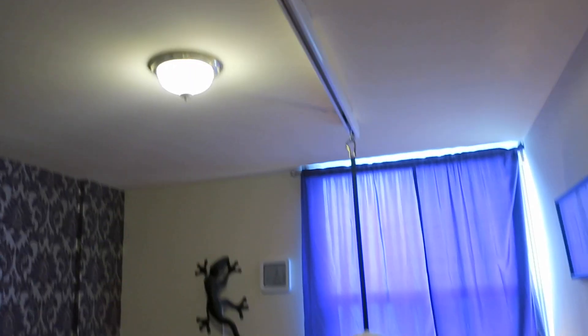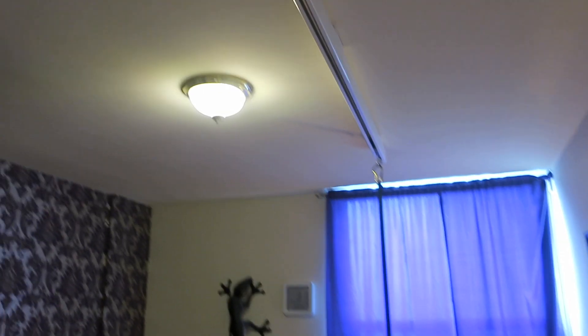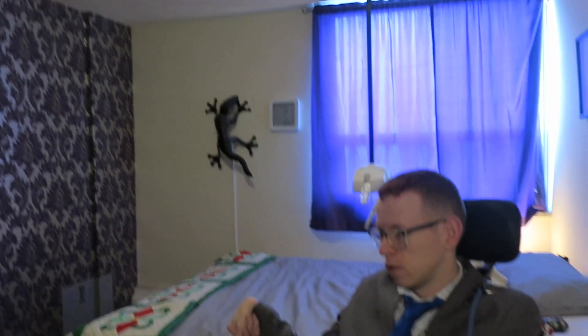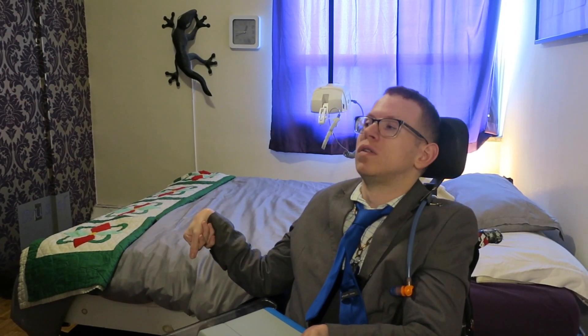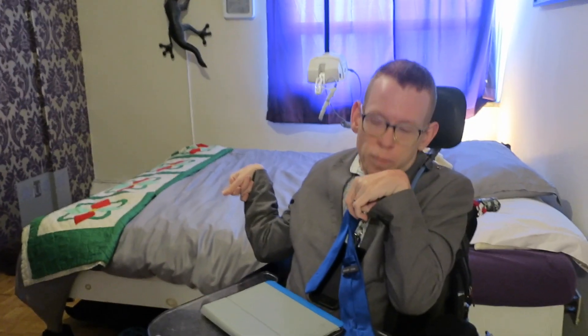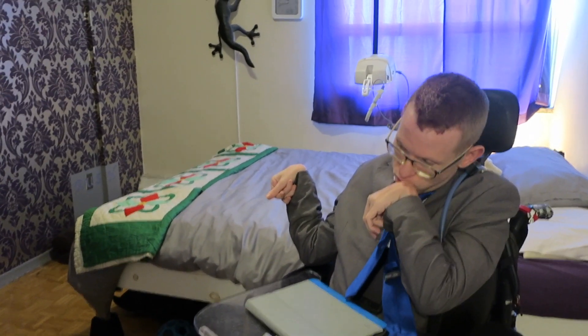Another feature we had to install in our apartment to make it accessible — you saw some of this in our England videos — is a ceiling lift with a track. Ceiling lifts are not cheap and there's no funding for them. They're about $5,000. Natalie used to work for the company, so we got a bit of a discount. The tracks themselves are relatively cheap — a couple hundred dollars — but you also have to pay for installation, which is another couple hundred dollars.